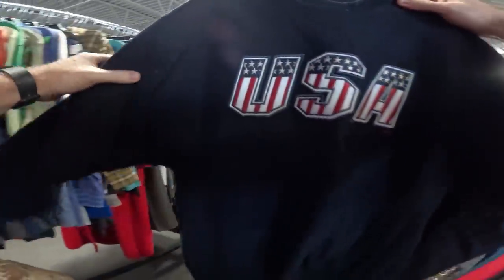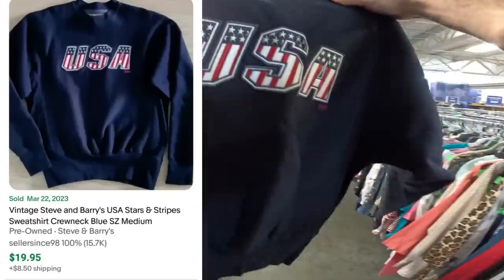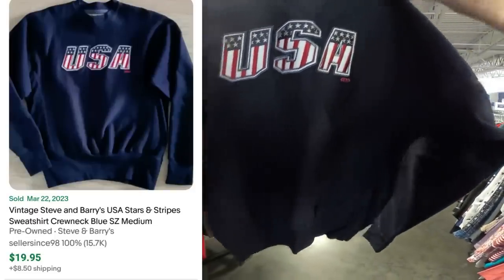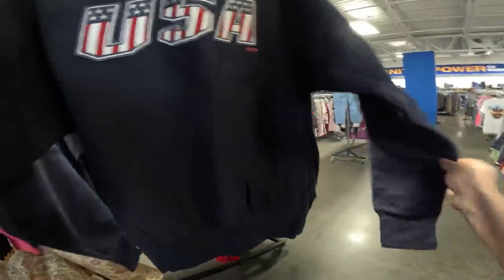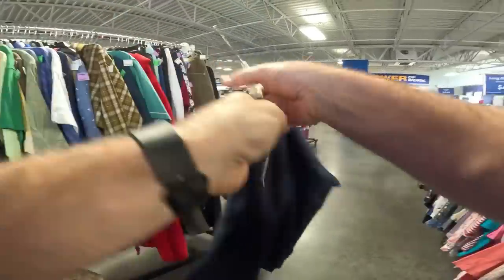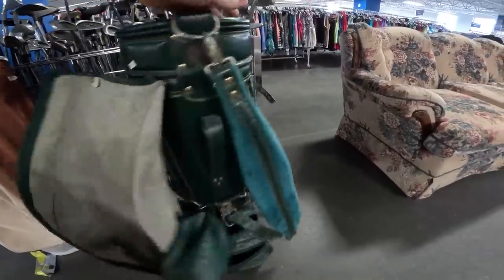Look at this — this is from Steve & Barry, Athletic Department. This is actually not too bad. It feels almost new. What size is it? Size medium. Smaller pullover — they go for like 20 bucks. Pretty good pickup right here.